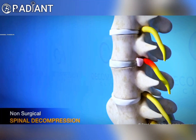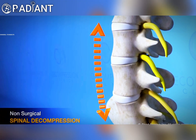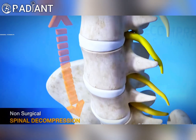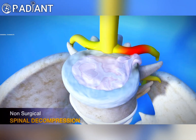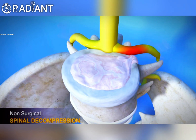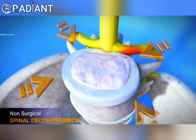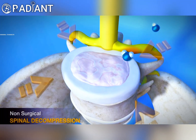Non-surgical spinal decompression gently pulls the vertebral joints apart. It is believed this precise process produces a negative pressure inside the disc, causing any herniated material to slowly recede away from the affected nerve root and back into the disc. It is also believed that through this process the disc is rehydrated, aiding in its restoration.